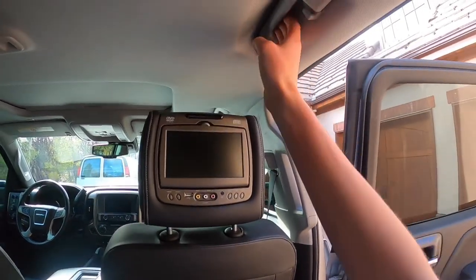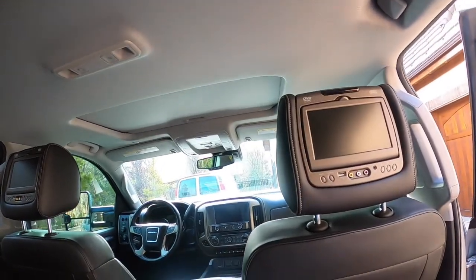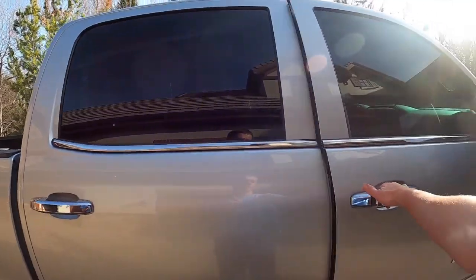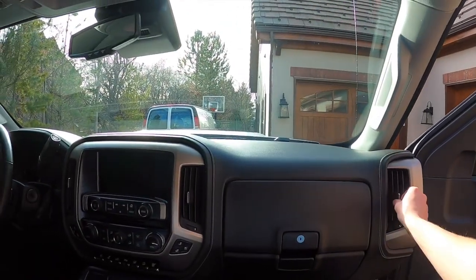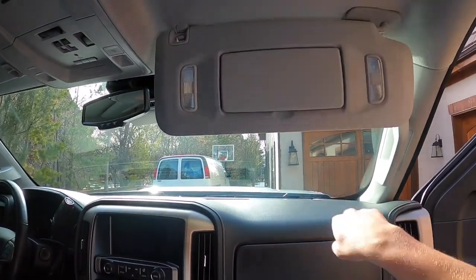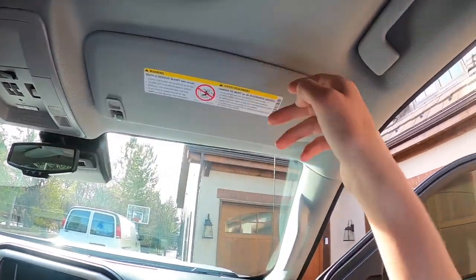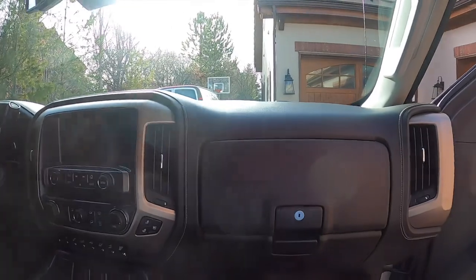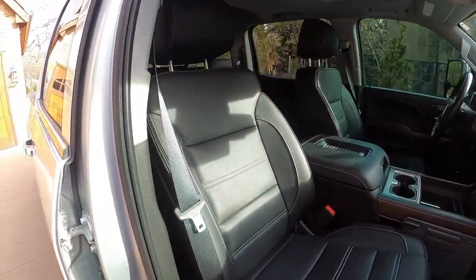Handles on both sides and dome lighting. We've got a wireless charging port and your airbag as well, more vents, a vanity mirror, and your grab handle. Denali skid plates, and the seat adjustment is the same as the driver's side.